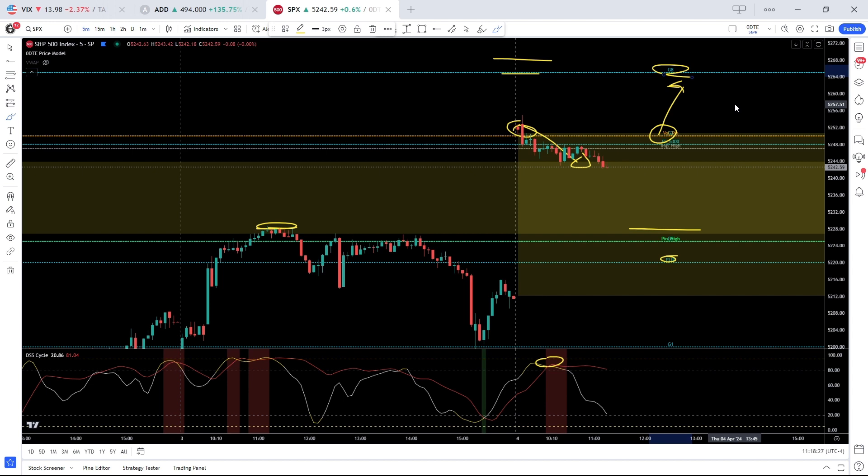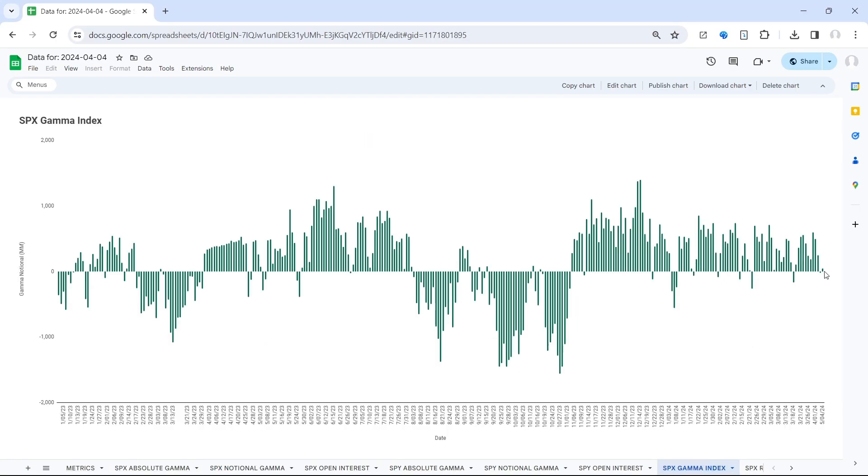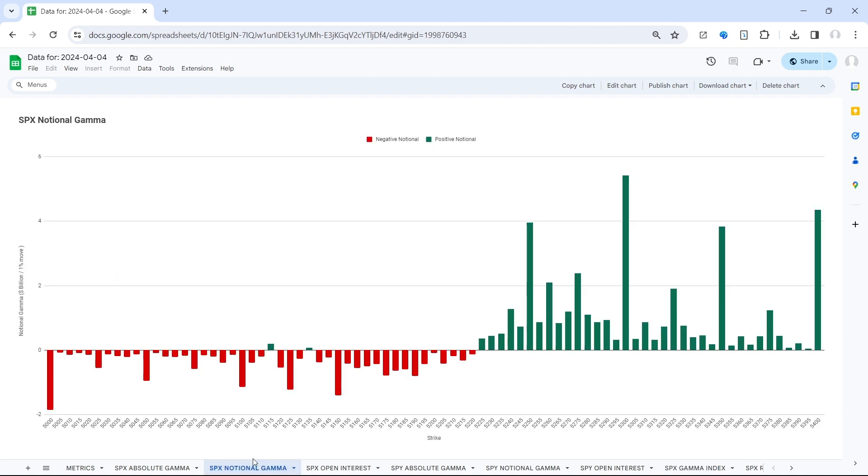Let's pop over to the gamma charts and highlight where we sit from that perspective. Starting from the top, the gamma index is more neutral than imbalanced, and this has held true for the past couple of days. Bulls have lost momentum and we're continuously seeing chop — a battle for control. Looking at the notional gamma, the transitional area is quite clear yet again at 5220.